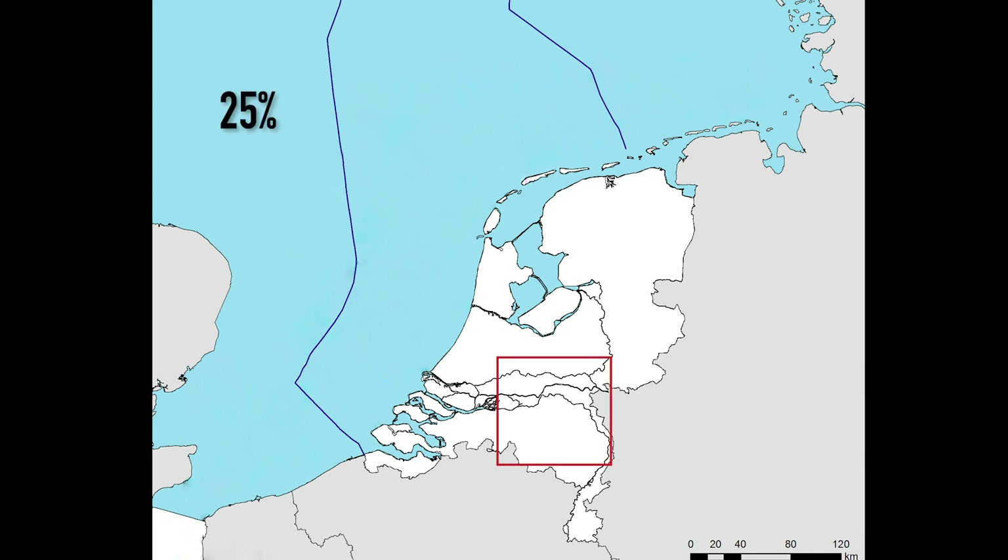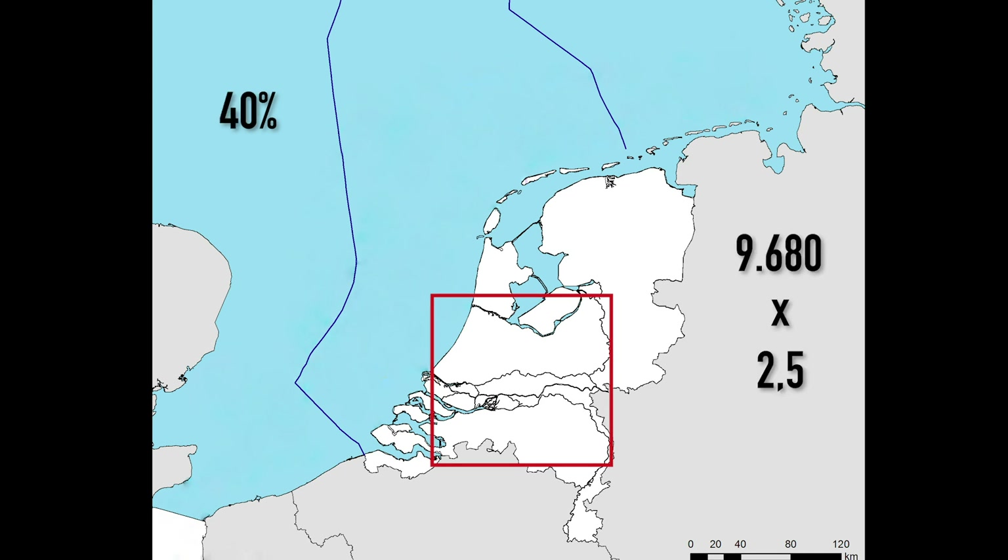If we can use the generated power directly 25% of the time, we have to compensate for the remaining two-thirds loss in conversion. This leaves about 40%, so the required number of wind turbines rises to more than 24,000. The required surface area for this is just over 150 by 150 kilometers.